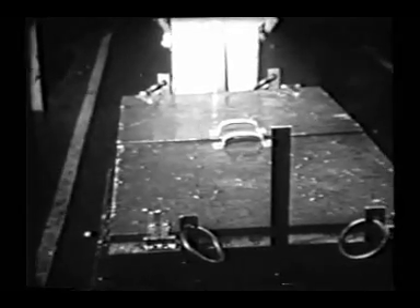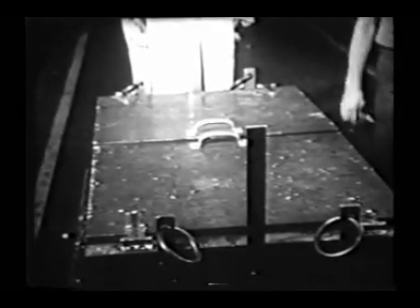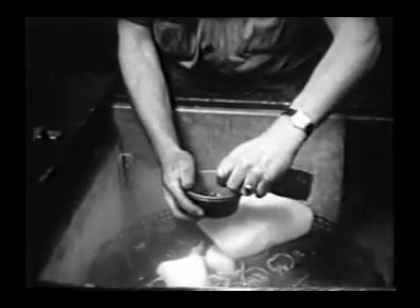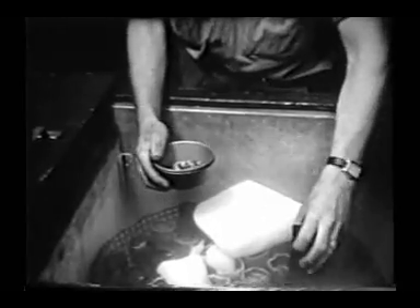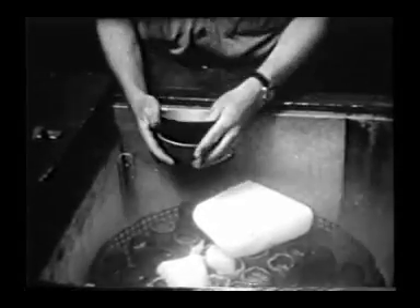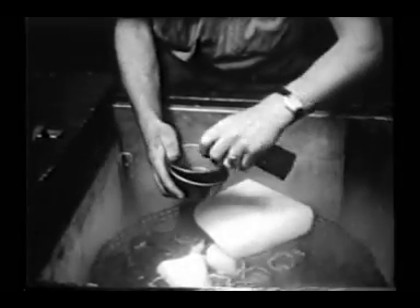Rivets must be kept in ice boxes where they remain contracted and soft. To speed up production, many aircraft manufacturers operate a small truck service which delivers rivets at the proper temperature to the workers. Rivets are inserted while they're soft; when they expand at normal temperature, they harden and strengthen the plane structure.